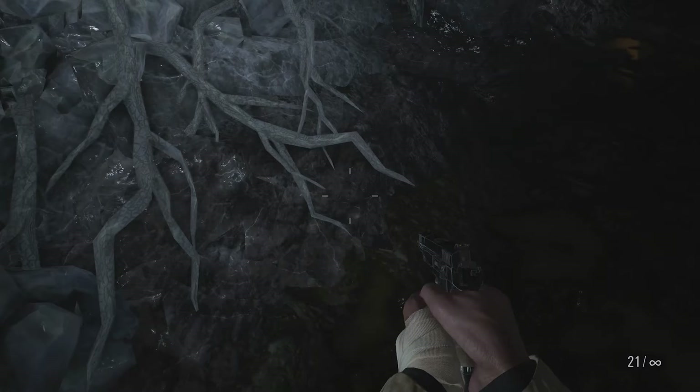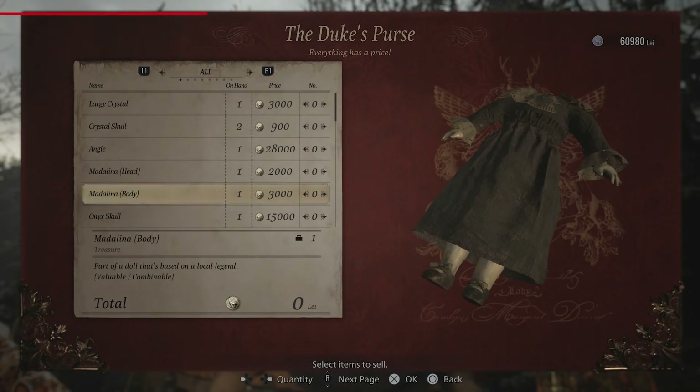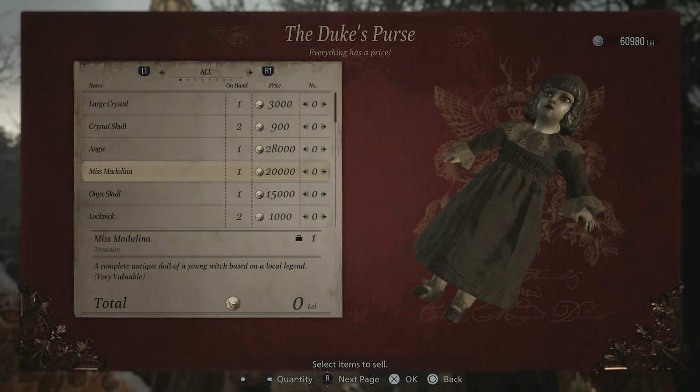And speaking of treasure, all of it can be sold to the Duke, but it's important to note that a few rare items can actually be combined with other treasures to maximise your profit. So make sure to inspect your list before immediately offloading the treasure to the Tubby Trader.